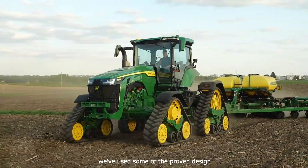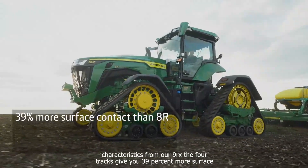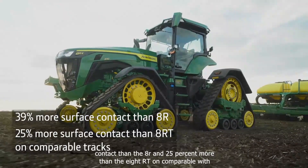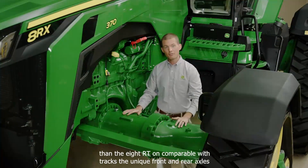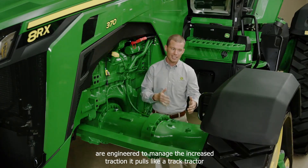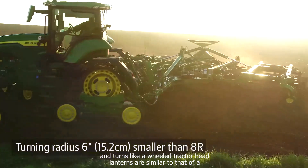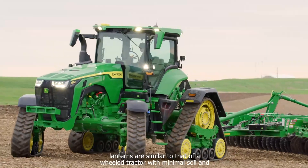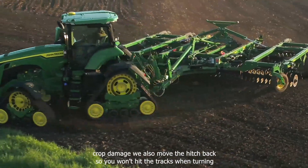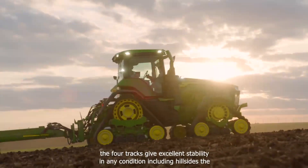We've used some of the proven design characteristics from our 9RX. The four tracks give you 39% more surface contact than the 8R, and 25% more than the 8RT on comparable width tracks. The unique front and rear axles are engineered to manage the increased traction. It pulls like a track tractor and turns like a wheeled tractor. Headland turns are similar to that of a wheeled tractor with minimal soil and crop damage. We also moved the hitch back so you won't hit the tracks when turning. The four tracks give excellent stability in any condition, including hillsides.